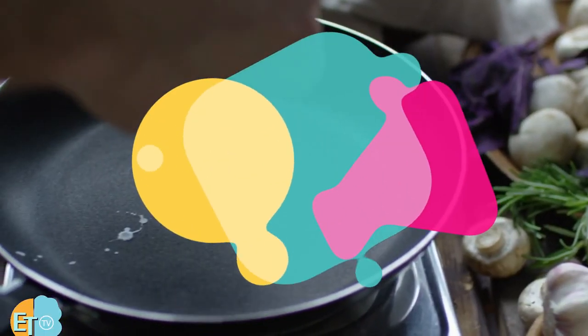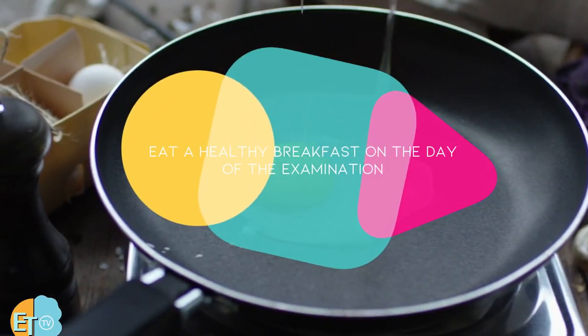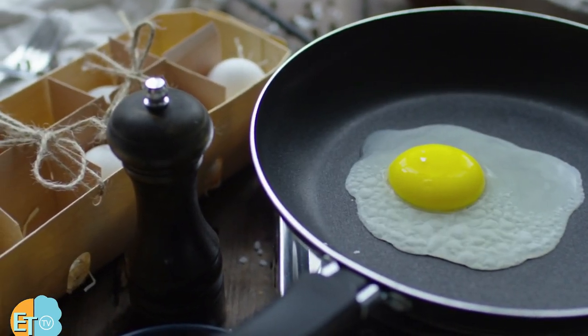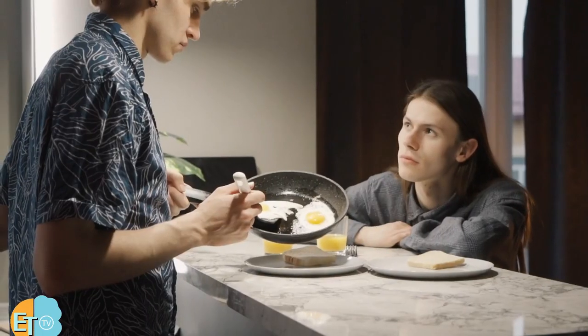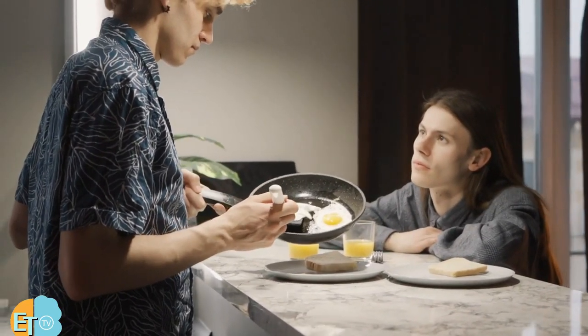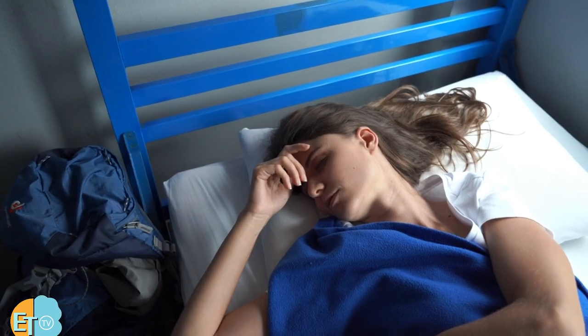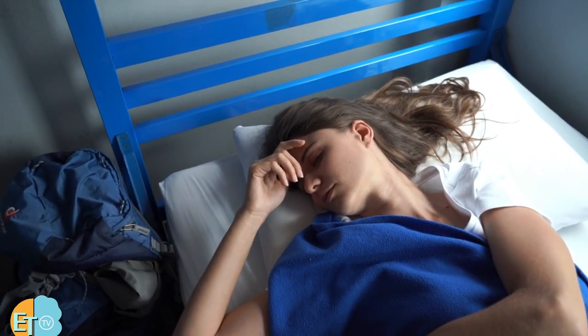Eat a healthy breakfast on the day of the examination. Having the right, delicious meal to start off your day will definitely boost your energy on the day of your civil service exam. Don't underestimate how draining the exam can be, so better gather up all the energy you need, including a good night's rest, to be fully alert on your actual exam day.